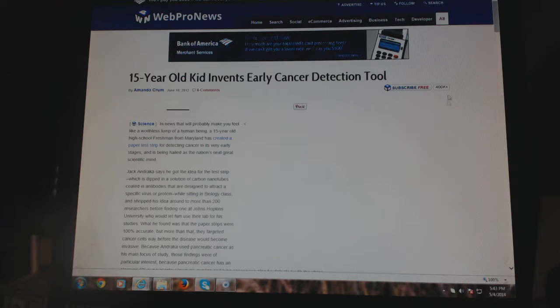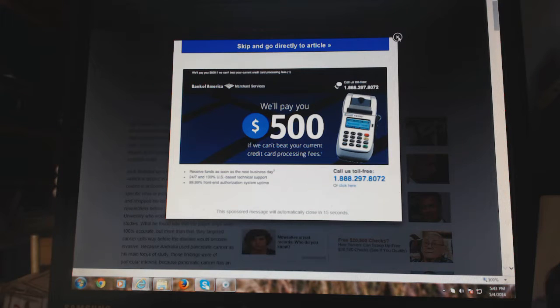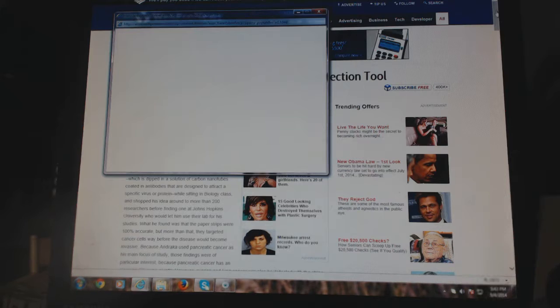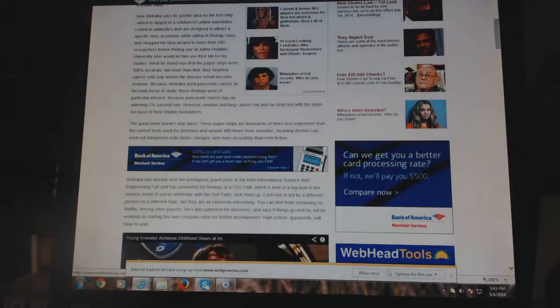A fifteen-year-old, on his own, with only his mom's support — he's a child, but he's a scientist. After he invented it, he says the good news doesn't stop here: these paper strips are a thousand times less expensive than the current test used for detection, about 400 times more sensitive, meaning doctors can seek out dangerous cells faster, cheaper, and more accurately than ever. But if you read through the article, he was rejected by many, many medical people — he couldn't get funding, so he did it on his own.